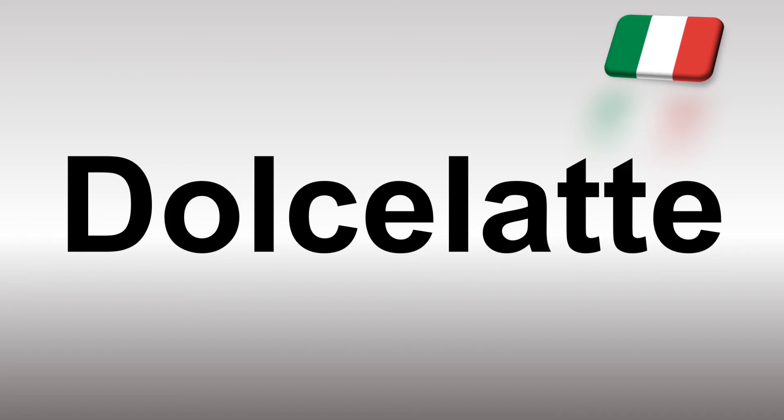Like this video if you find it useful. I appreciate your support — it helps me a lot. More videos for you here to learn more correct pronunciations.